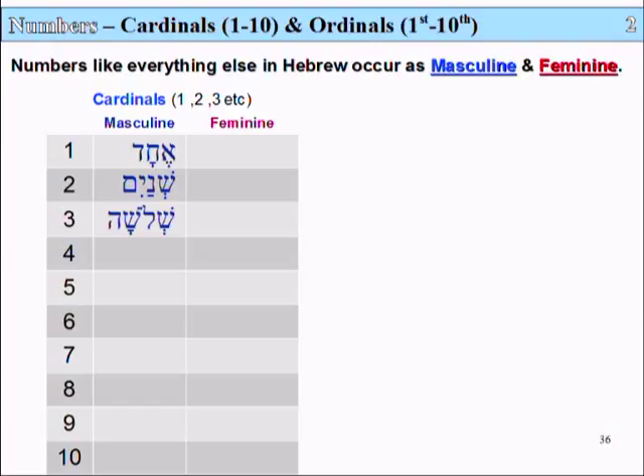The number 3 is called Shalosha — Shin, Lamed, Shin, Hay. The number 4 is called Arba — Aleph, Reish, Bet, Ayin, Hay. And 5 is called Khamisha — Khet, Mem, Shin, Hay.